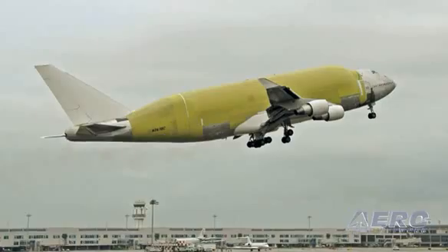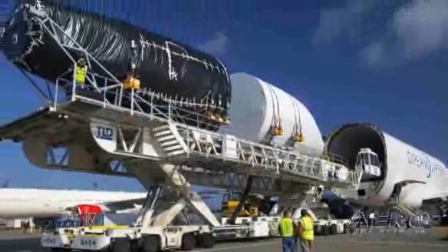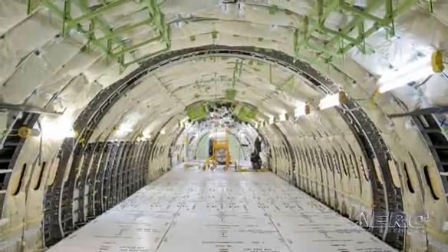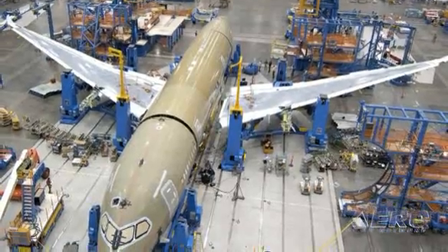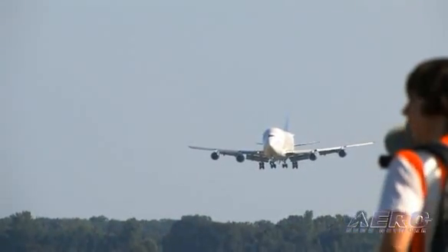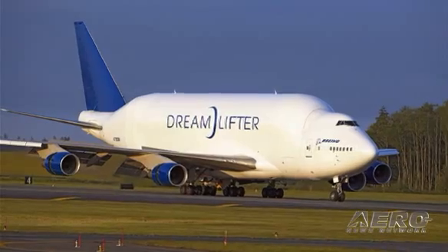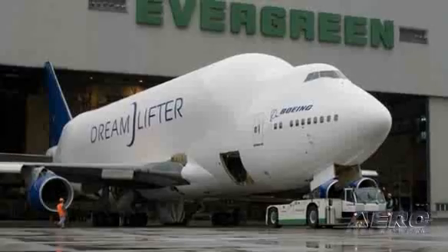The intent is to transport 787 major structural components. That includes the full barrel sections made out of composite materials, the wings, and the horizontal stabilizers. This particular plane modification finished last month. We have two planes also in service right now, and we had a fourth coming online next year.